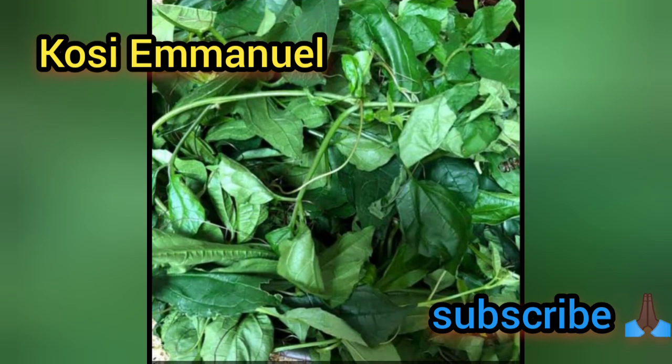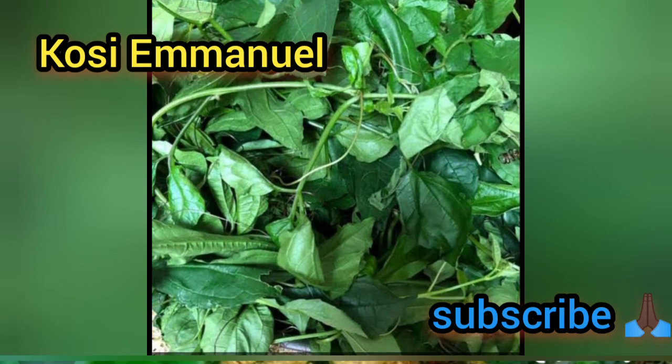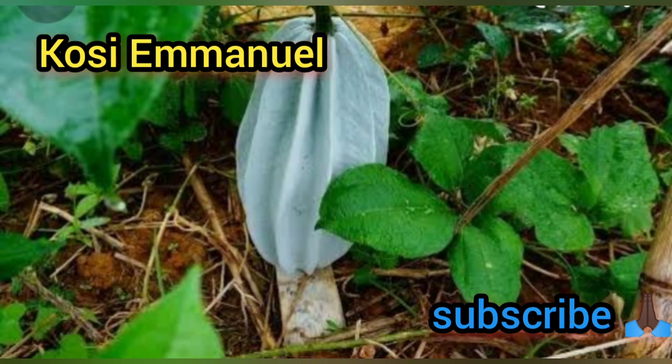Ugwu is very good because it helps increase the blood level in your body and it maintains protein and sugar levels. It also looks after your heart health and it's very easy to add to your everyday meal. It's very affordable — just look for ugwu anywhere in the market, it's very cheap.